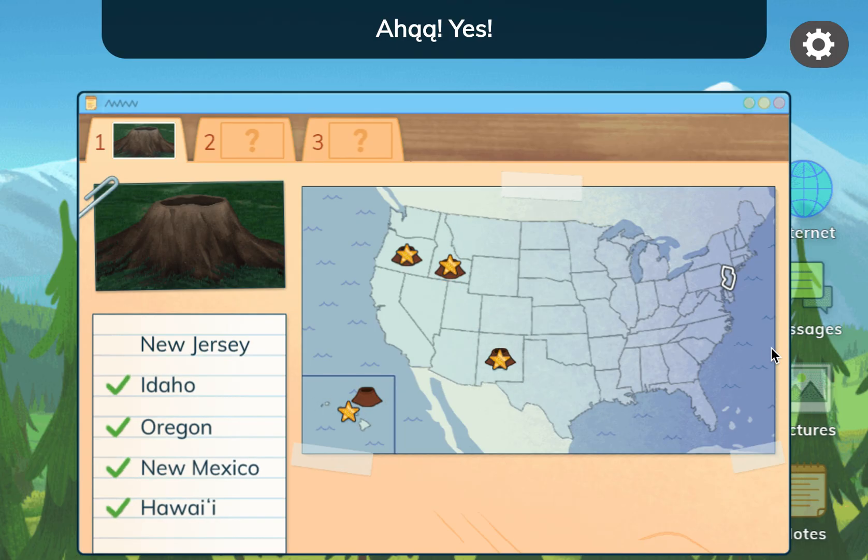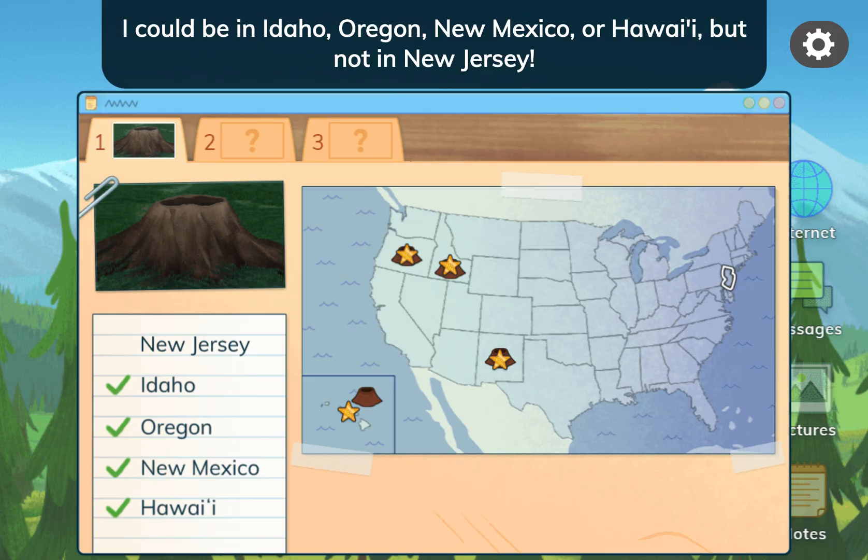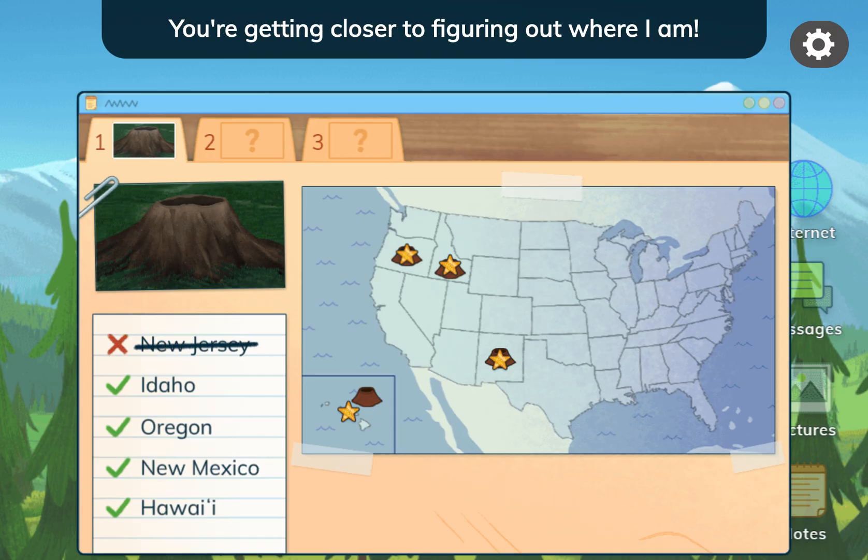Yes, I could be in Idaho, Oregon, or New Mexico, or Hawaii — but not in New Jersey. You're getting closer to figuring out where I am.